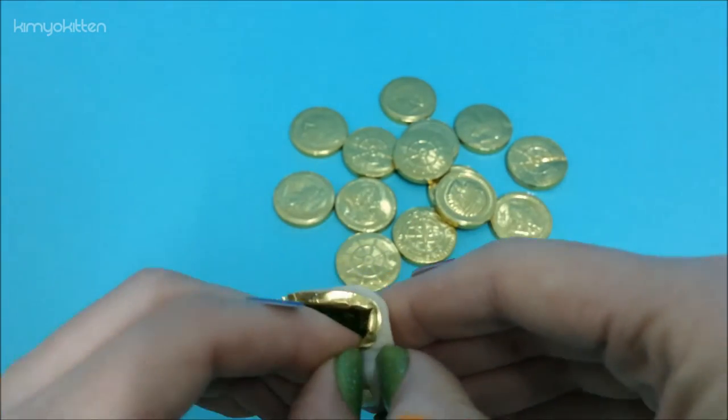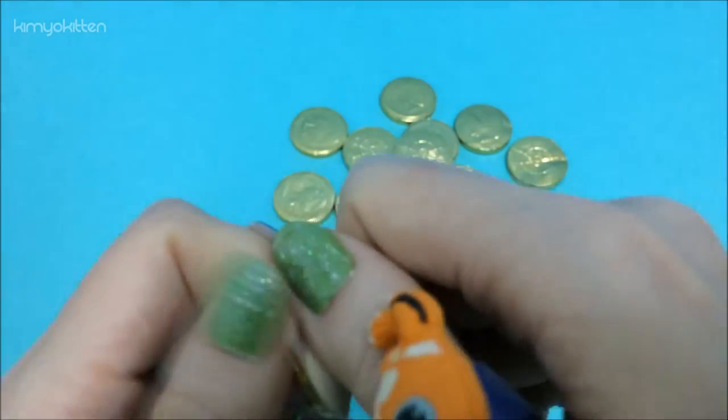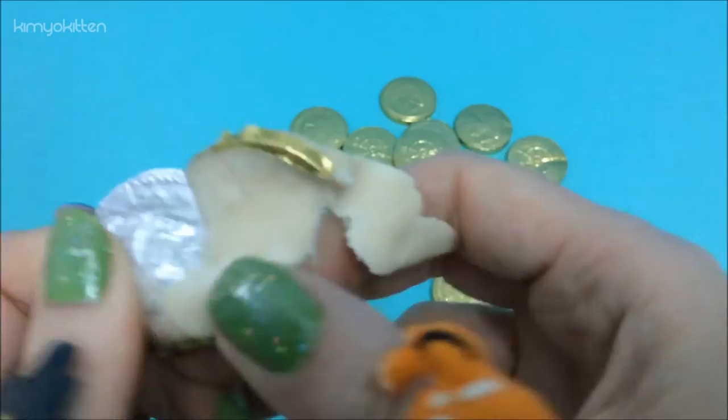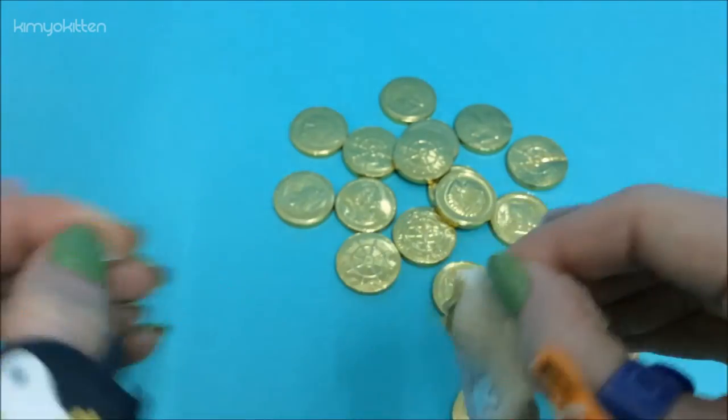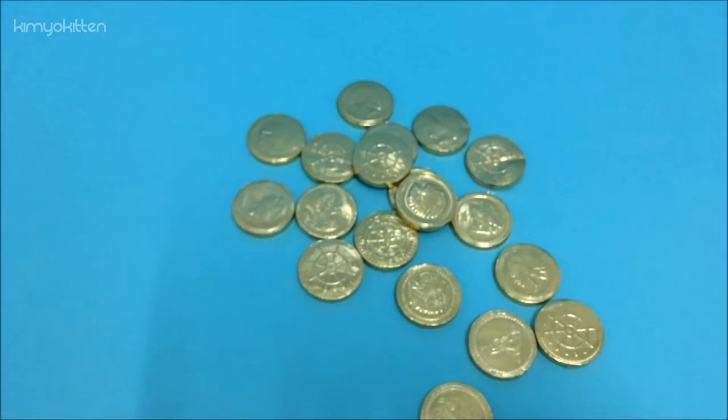Oh my goodness, this is hard — it's so difficult to open. I think it melted a little bit to the paper. Give it a little taste — this is getting ready. Why are you getting ready? Okay, we're ready.